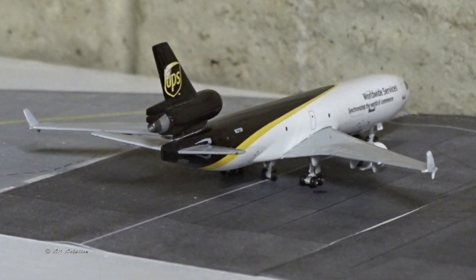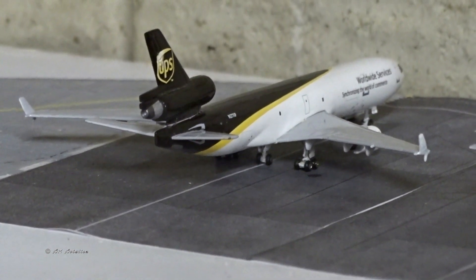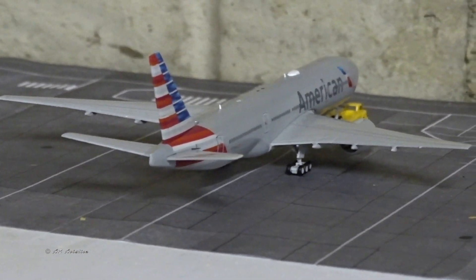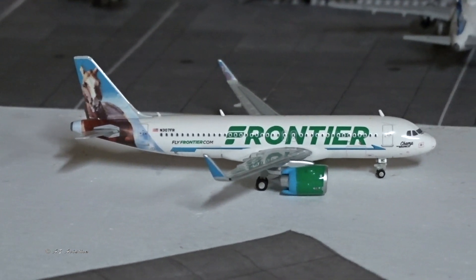Moving on to the cargo center — we've got the UPS MD-11 freighter that came in from Louisville about an hour ago, continuing to Dallas Fort Worth in about 45 minutes. Next is the new American 777-200ER operating an all-cargo flight to Frankfurt, about to push back soon. Just taxiing in after arrival is the Frontier A320neo with Champ the Bronco on the tail, just came from Denver.